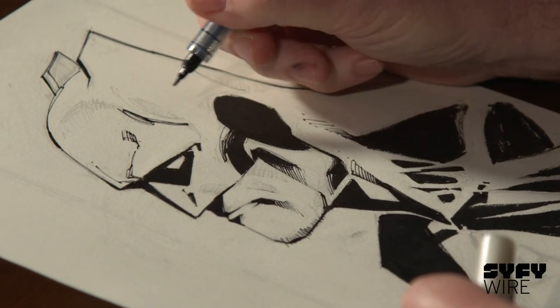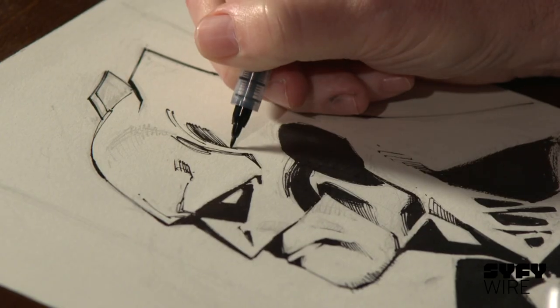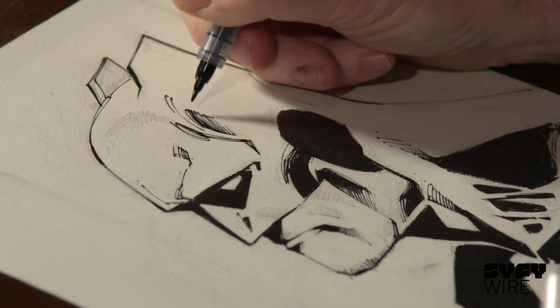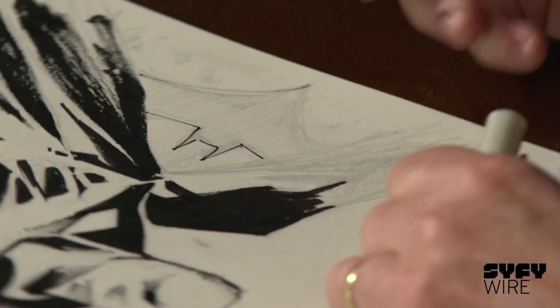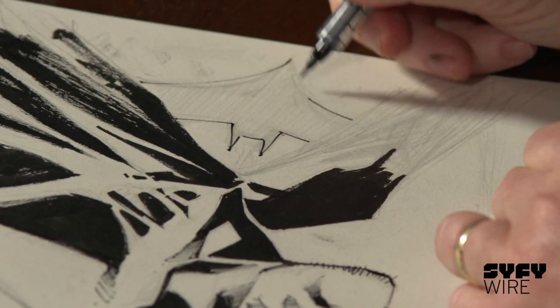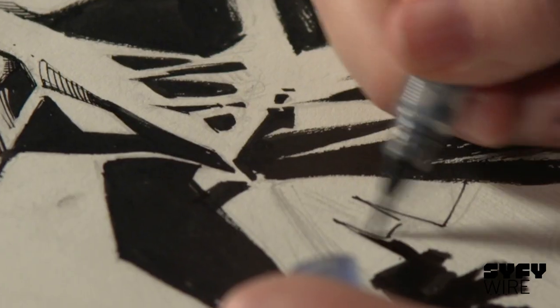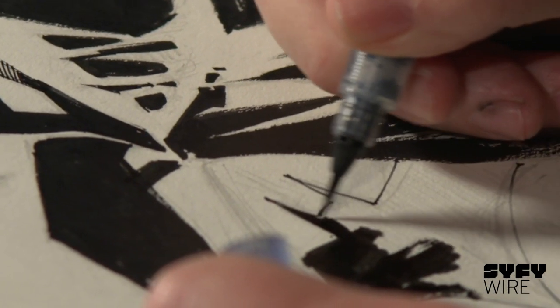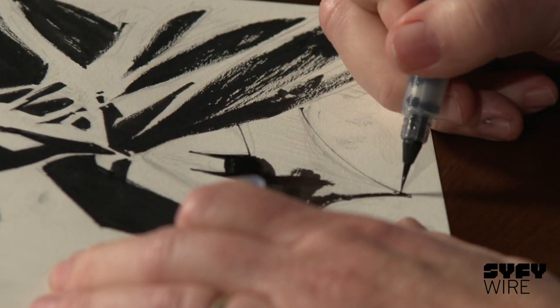A lot of inking and drawing is very much like a signature. There are just certain motions that you get comfortable with, to the point where it's very difficult to actually change your signature — to change the line work, to change the angles. This is actually a very simple version of the bat symbol. I like the classic yellow oval. This is streamlined, simpler, more elegant.